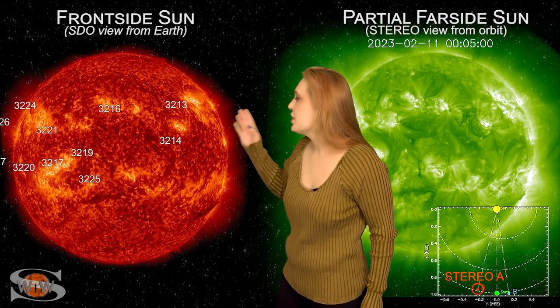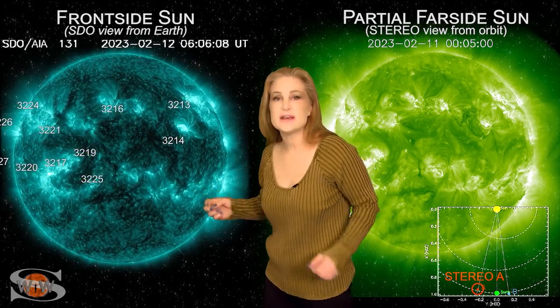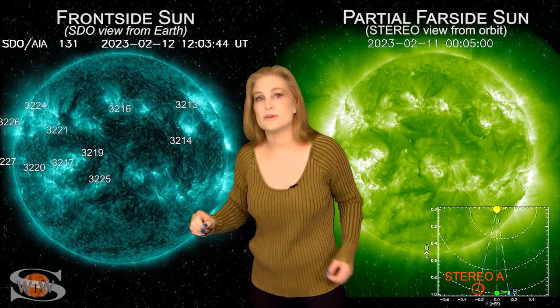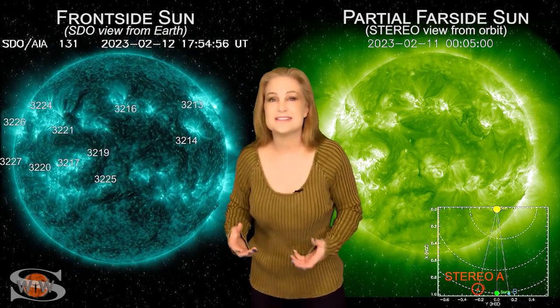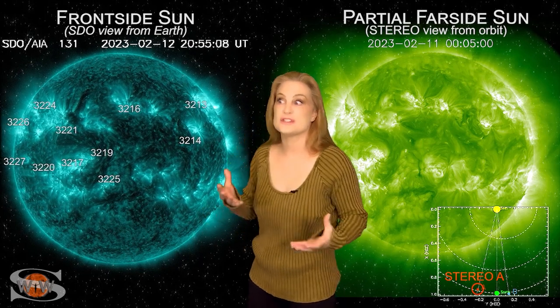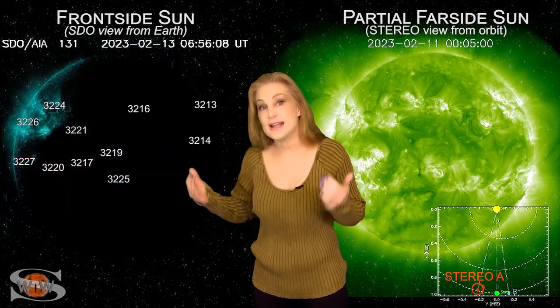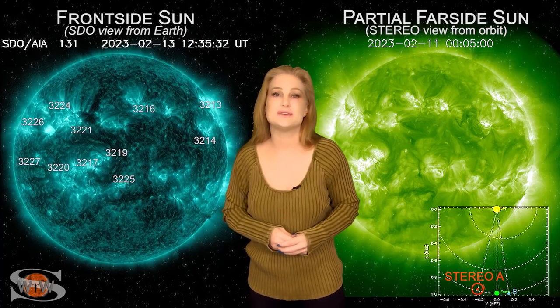In fact, back on the 12th, regions 3216 and 17 fired off some solar storms that went mainly east of Earth, but they did manage to graze us right on Valentine's Day and they brought some gorgeous aurora. We're still kind of dealing with it now and seeing some gorgeous shows, especially at high latitudes and even down into mid-latitudes a little bit.